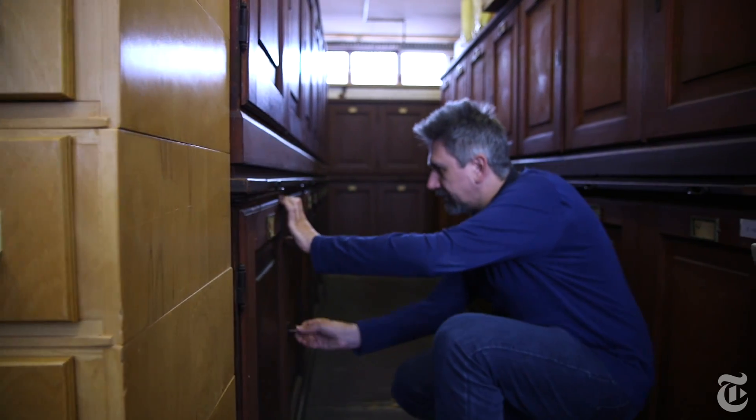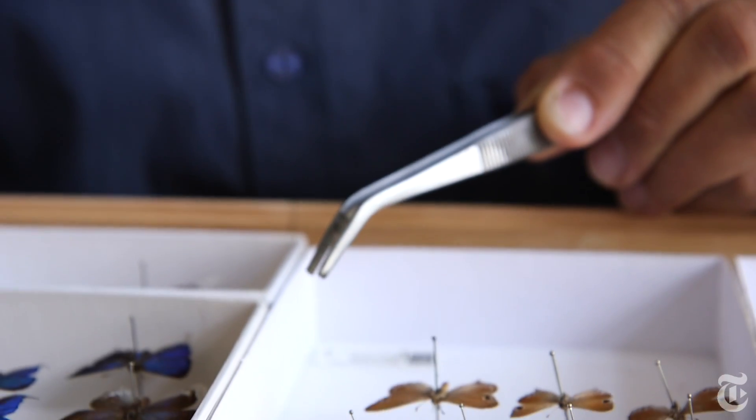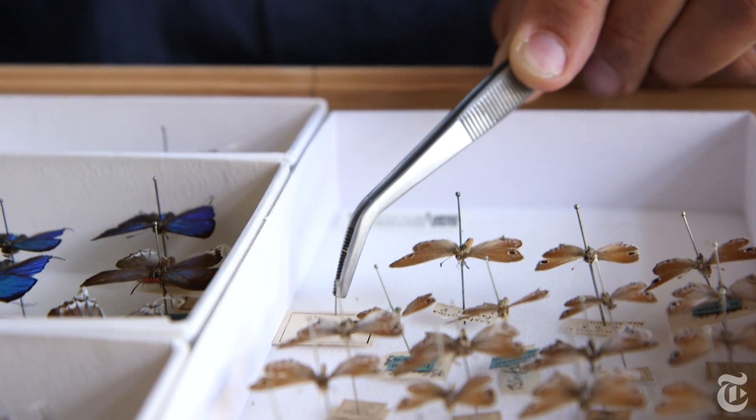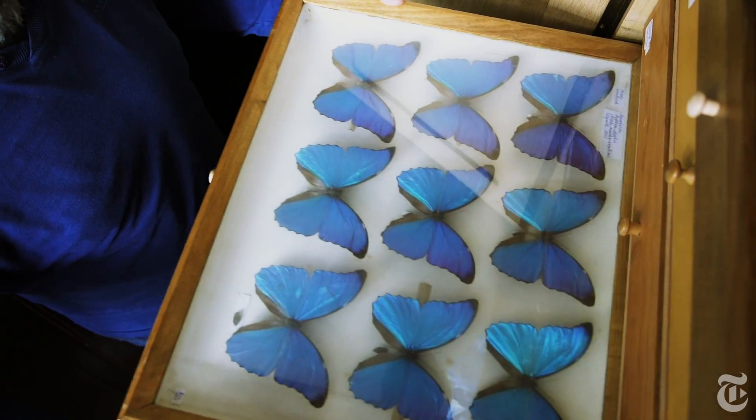The project started at the beginning of 2013, and in this time we have digitized about 10,000 insect drawers from our collection. About a third we have already digitized, but a lot more will have to be digitized in the future.